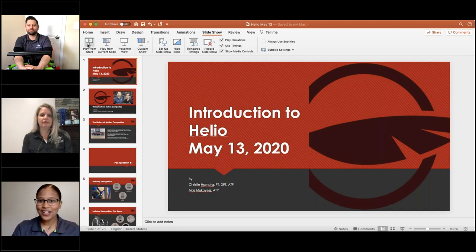Welcome everyone, thank you for joining us on this Motion Composites sponsored educational event. We are happy you've joined to learn more about the Helio, one of our favorite folding chairs. Our hosts today are Maz Mukayas, an ATP and rep for Motion Composites.